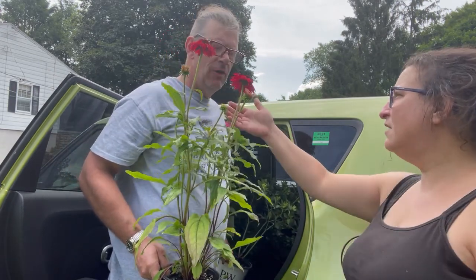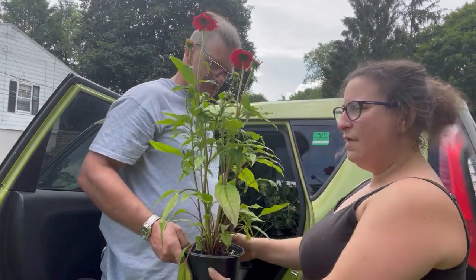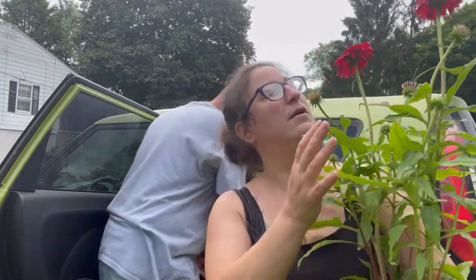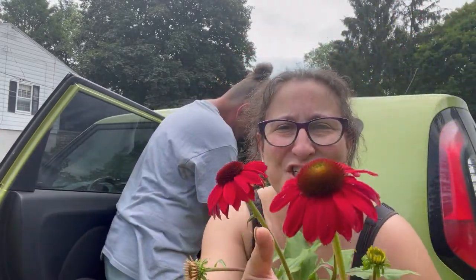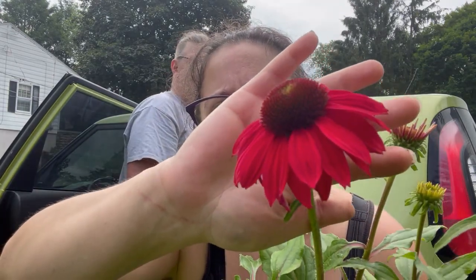Do they have a smell? Oh yeah — oh my goodness, they do! I didn't know that. Got some pollinators to go into the garden. Look at these echinaceas — holy cow, look at this vibrant red!